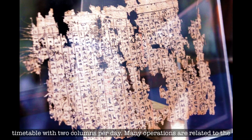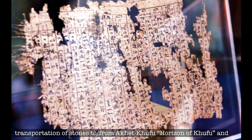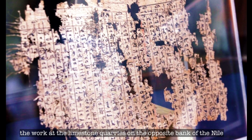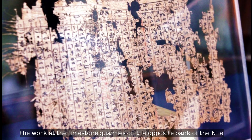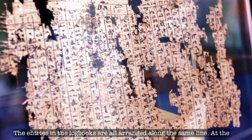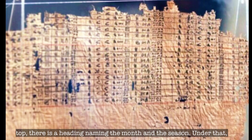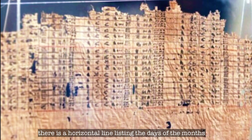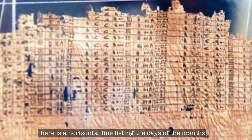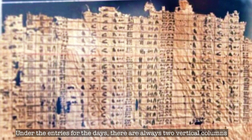Many operations are related to the transportation of stones to and from Akhet Khufu and the work at the limestone quarries on the opposite bank of the Nile. The entries in the log books are all arranged along the same line. At the top, there is a heading naming the month and the season. Under that, there is a horizontal line listing the days of the month. Under the entries for the days, there are always two vertical columns describing what happened on those days.